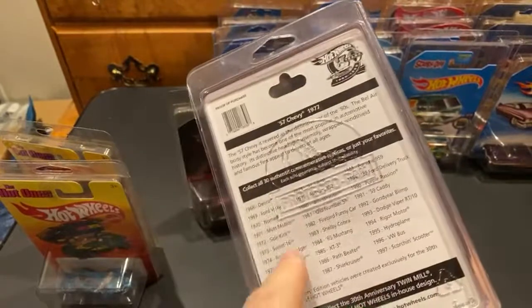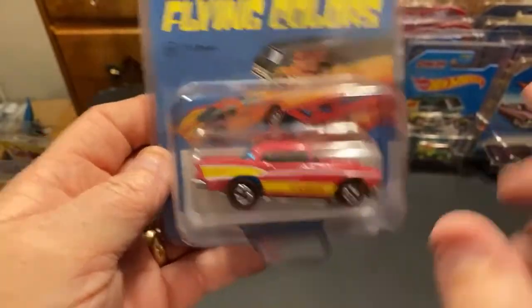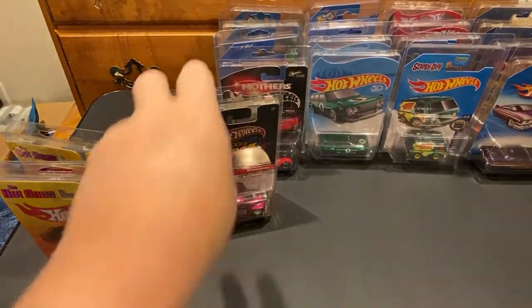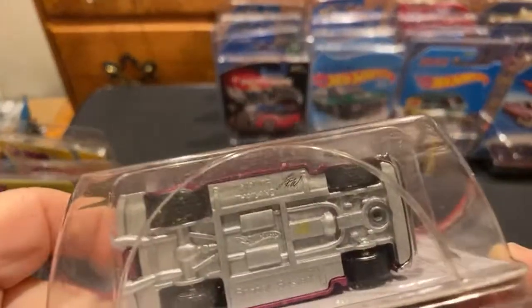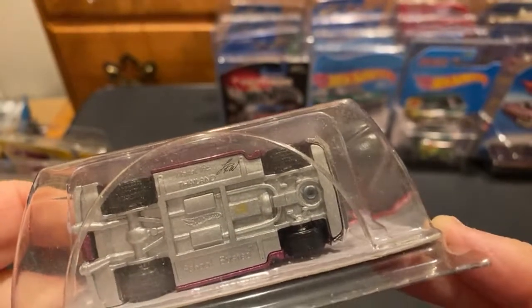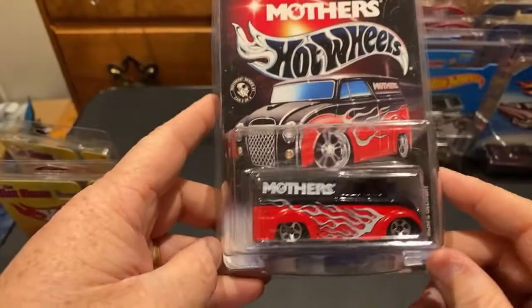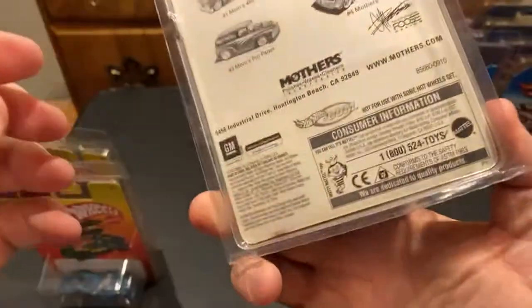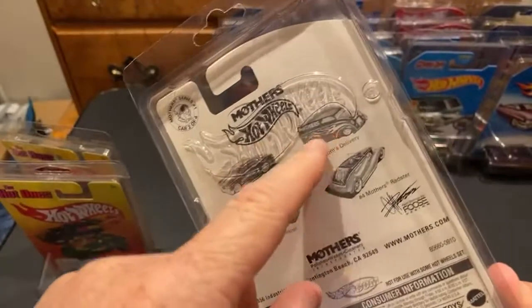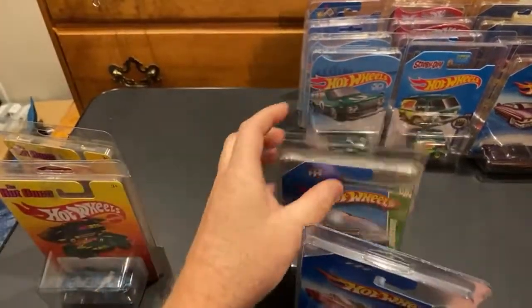This is one of the 30th anniversary cars - it's got the 30th and shows the cars. I'm a huge '57 Chevy fan - this one's got the rail riders, really cool. Another Larry's Garage - school bus. It's got the signature - the initials LRW, Larry Wood. Those were fun to find back in the day. I ended up trading this one off and regretting it, and I finally got it back a couple years ago. It's good to have this one back in the collection - it's not going anywhere.